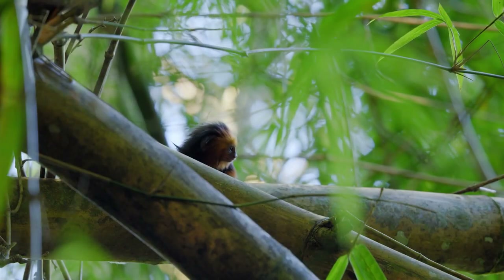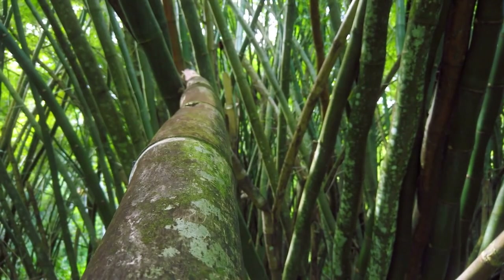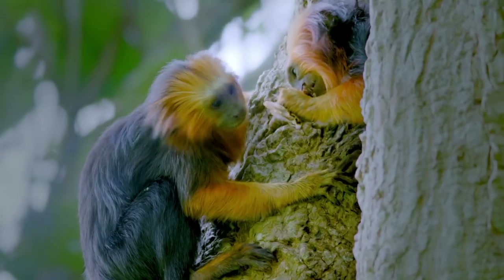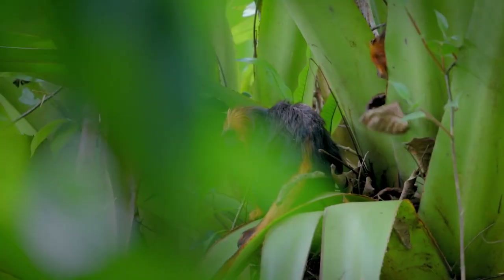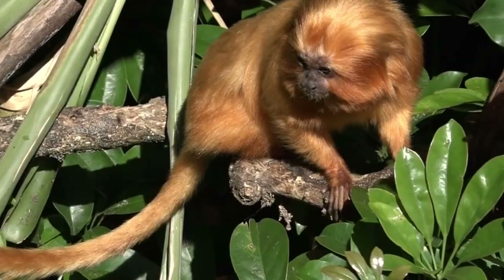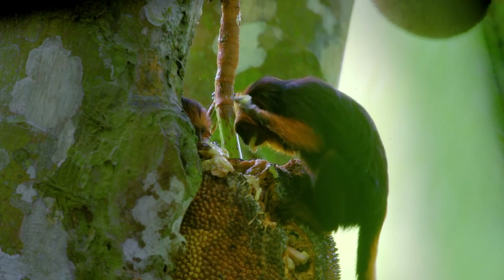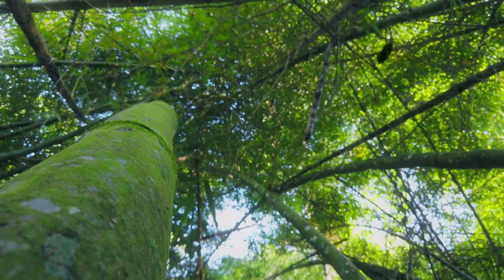They catch prey with their long, elongated hands and fingers from crevices, under leaves, and in dense growth — a behavior known as micromanipulation. They consume 10–15% insects in their diet. They also eat small pulpy sweet fruits. In the rainy season, they mainly eat fruit, but during drier times they eat more nectar and gums. When insects become scarcer, small vertebrates are eaten more frequently.